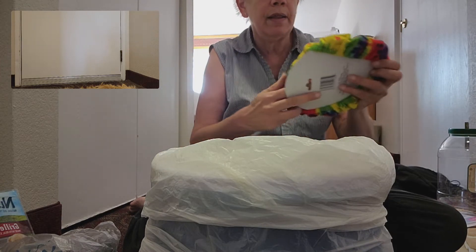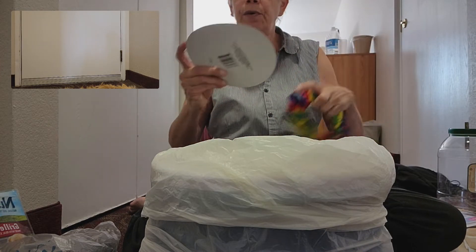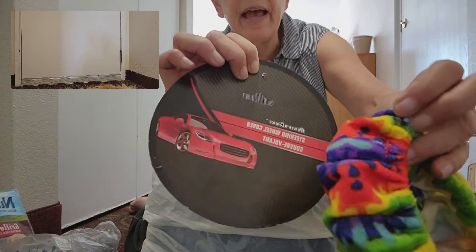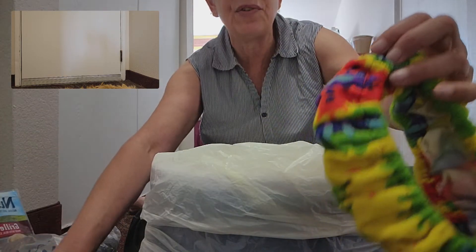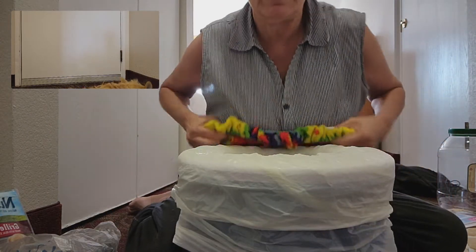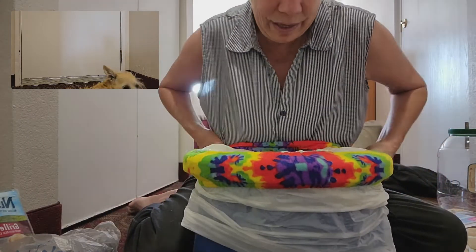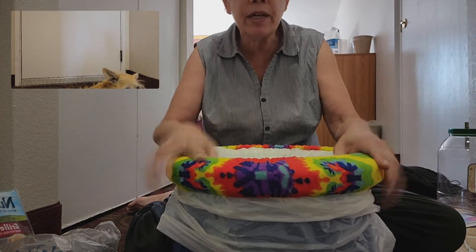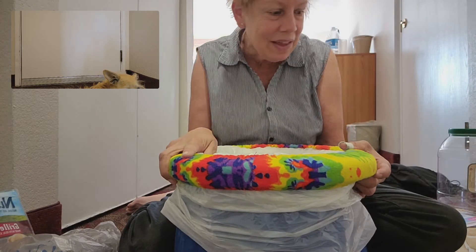The other thing I have — this is from Walmart — it's called a steering wheel cover. They have it in blue, red, or this fancy tie-dye. All I do is put the cover on it like that. And that stays on all night. Isn't that bright? I love it.